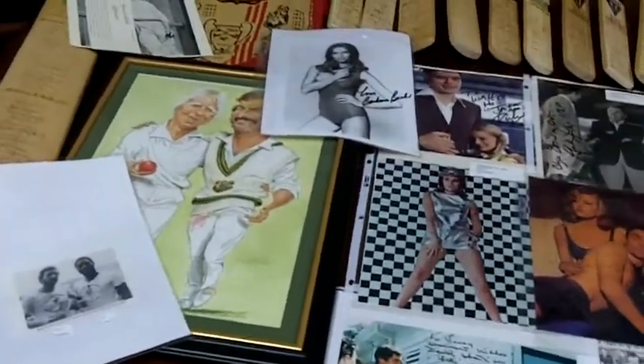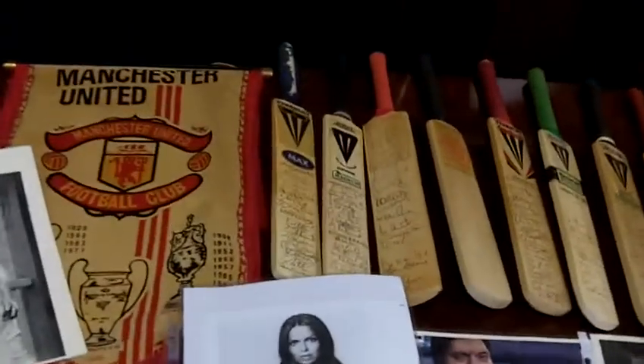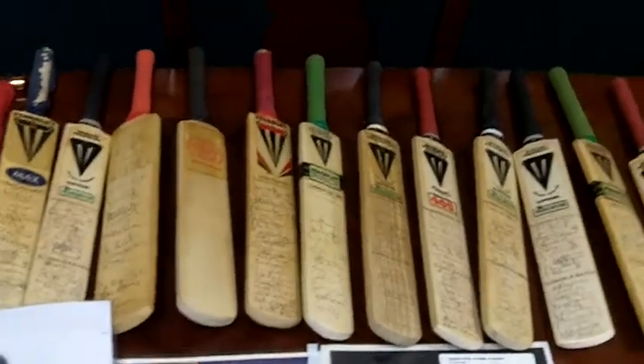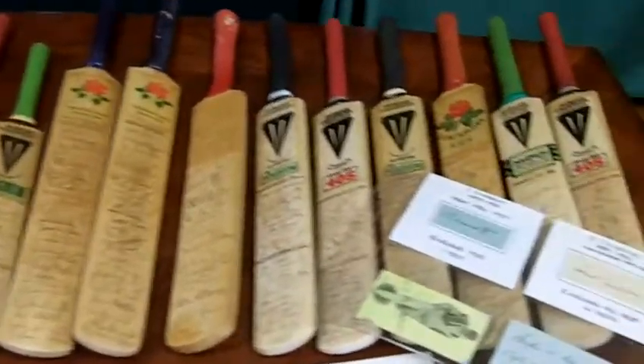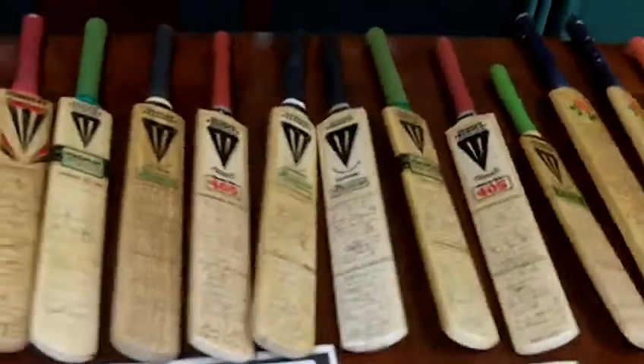This is our inventory for a customer. As you can see, there are 22 small cricket bats here — you can see all of those. I think all but one is filled with autographs.